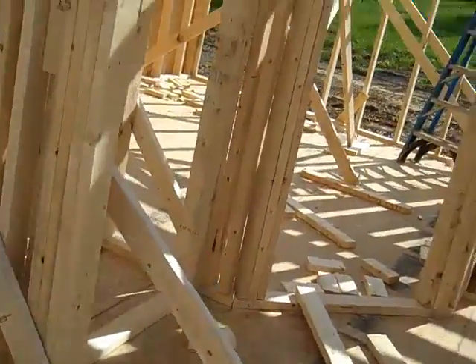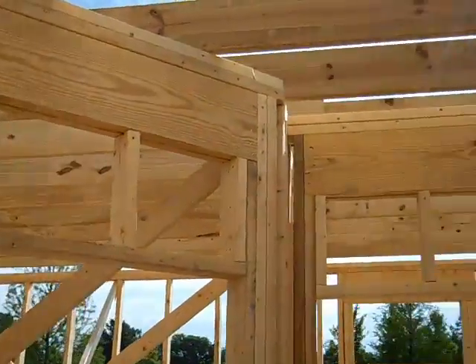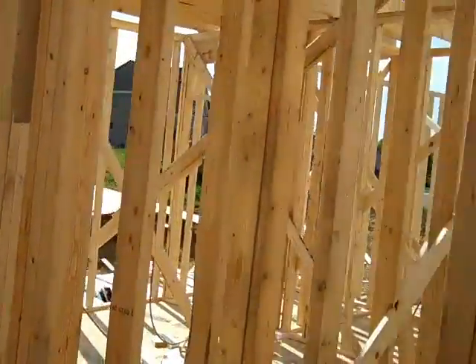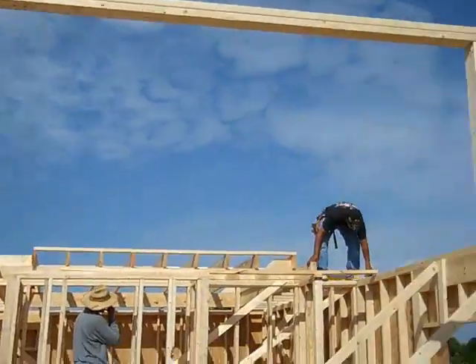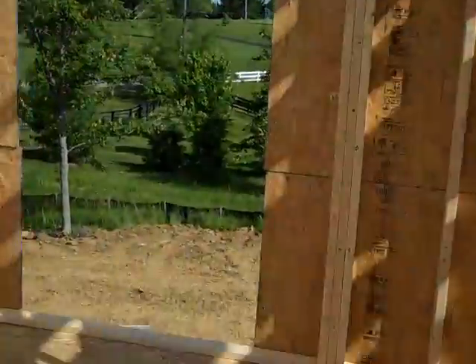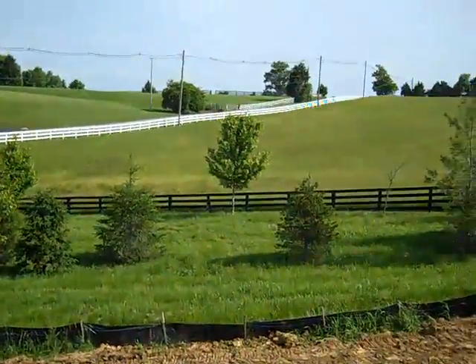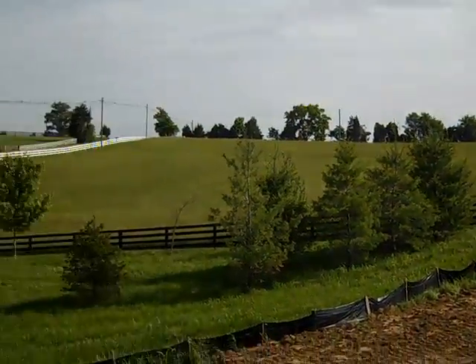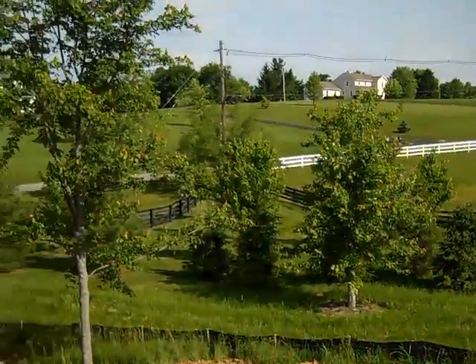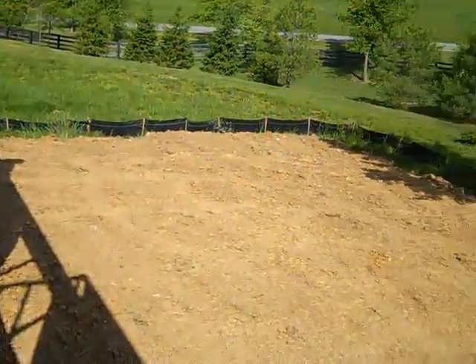We started framing this on Monday of this week. It's Thursday, so this is four days. We hope to have it totally under roof by Tuesday if the weather cooperates. This is a ranch — a walkout ranch. You can look out; it's got an absolutely gorgeous view. This will be out of their family room looking out over the neighboring areas. Just a really nice subdivision out here.